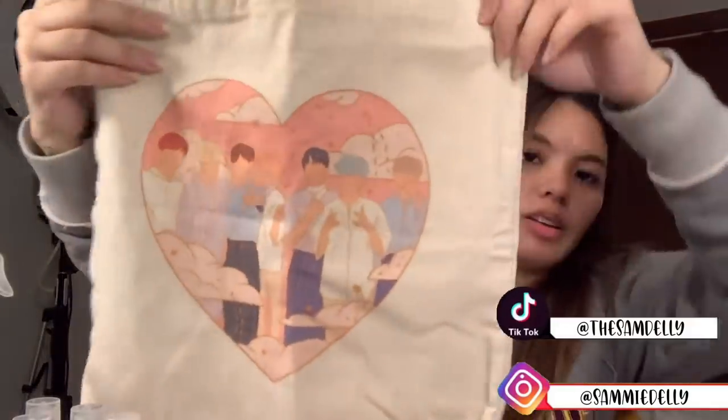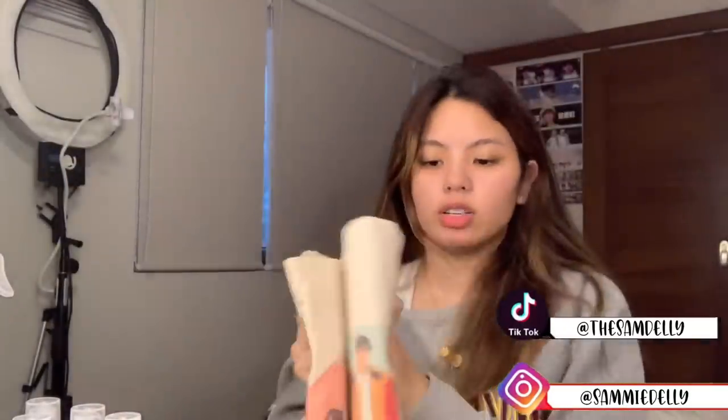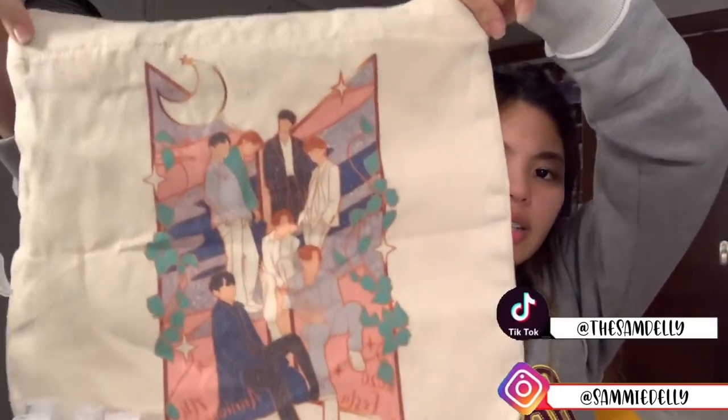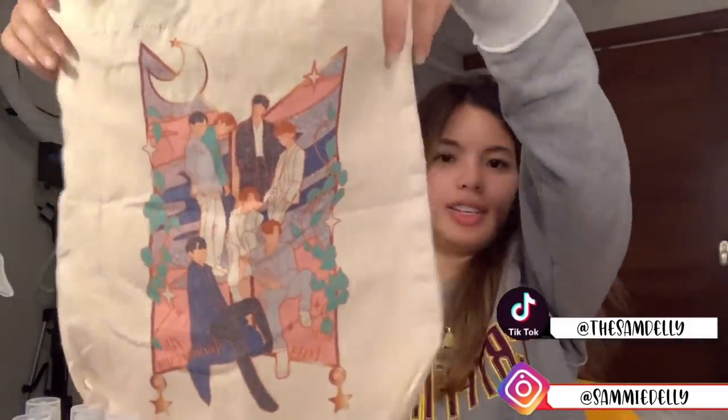This is the other one, it's also one of them again. These totes are actually pretty big — they look small on video but they're a pretty decent size in person. And then here is the other one, it's all seven of them again — I think this was from Festa this year. So I have so many totes to choose from and to use. You should check them out if you love tote bags.